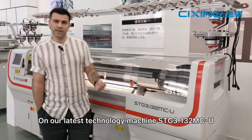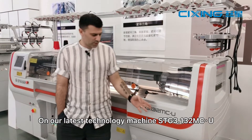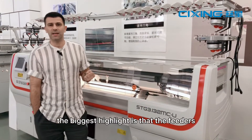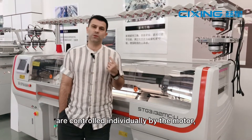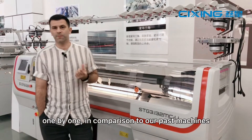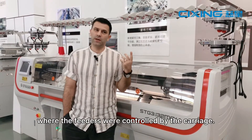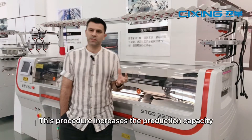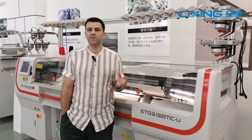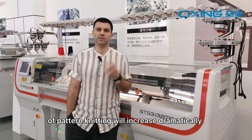On our latest technology machine STG 3.132MCU, the biggest highlight is that the feeders are controlled individually one by one by the motor, in comparison to our past machines where the feeders were controlled by the carriage. This procedure increases the production capacity and the efficiency of pattern knitting will increase dramatically.